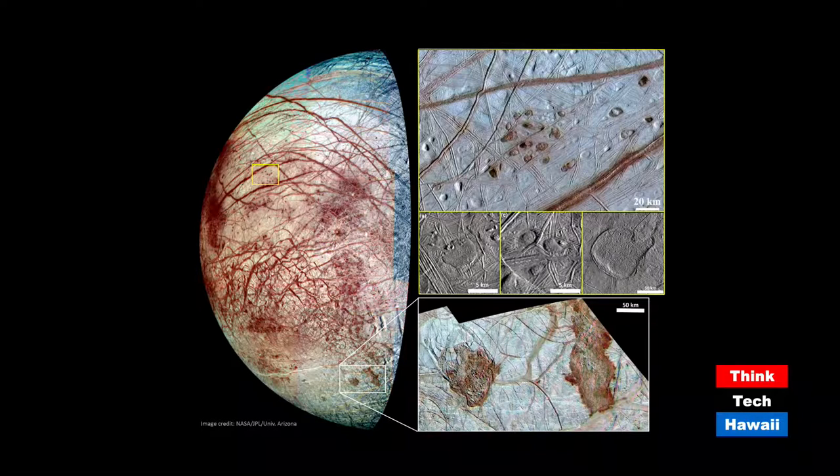Zooming in on those features, they're about three to five miles across and look like material has oozed up and pushed out onto the surface. You can see background ridges — it's a very tectonically active place. The bottom right shows a zoomed-in area of the southern hemisphere with dark lobate, muddy-looking features. Before we had high resolution data these were thought to be surface flows, but when we look closely we see it's actually disruptions of the surface — so-called chaos terrain — where the surface has broken up and been moved around.